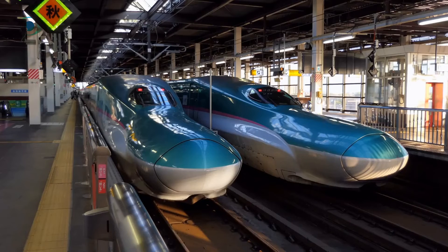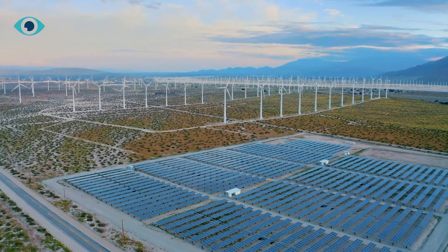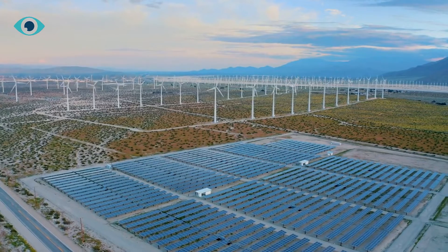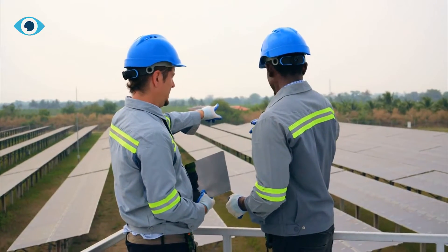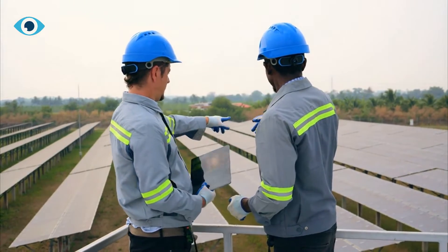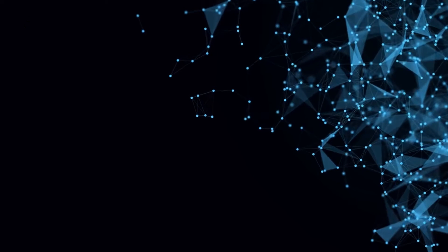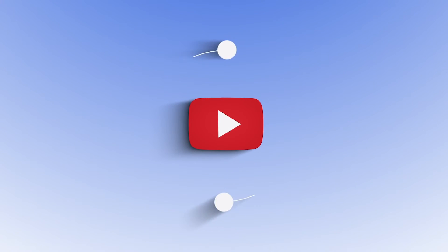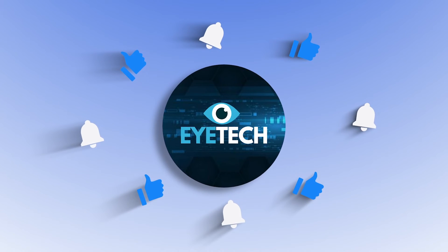The Swiss Solar Carpet is a sustainable, cost-effective, and easy-to-install technology that can generate renewable energy throughout the year. With the world slowly shifting towards renewable sources of energy, technologies like the Swiss Solar Carpet are essential for a greener future. If you have any questions or comments, please leave them below, and don't forget to like and subscribe for more videos on innovative technologies and solutions for a sustainable future.